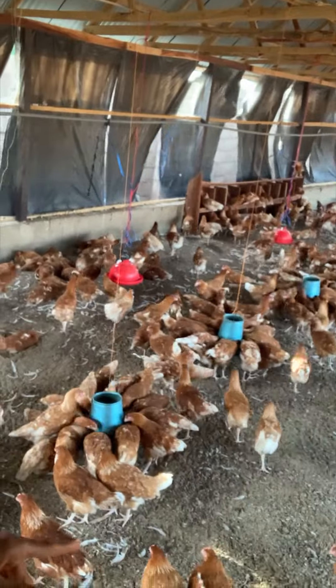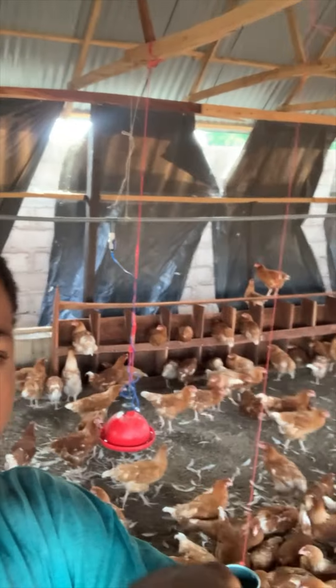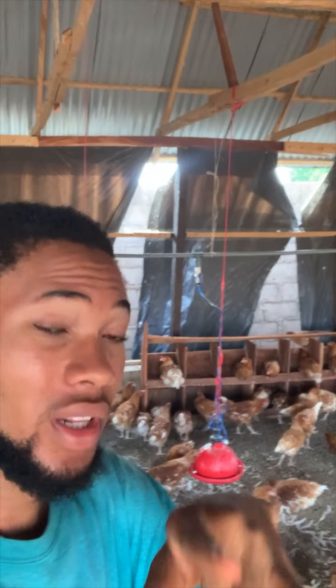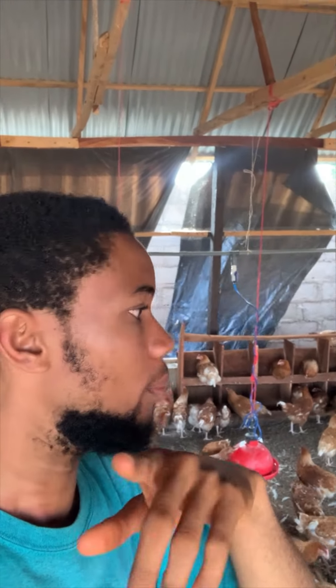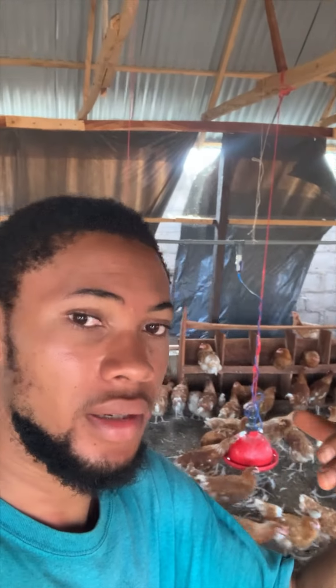I just fed my birds and you can see they are still eating. Let me take you there to explain more about how the laying boxes were done. Looking back there, you can see the birds are already practicing how to stay inside and find their position. They have nothing to lay yet but they're finding their way — that's why you can see them roosting at the entrance.